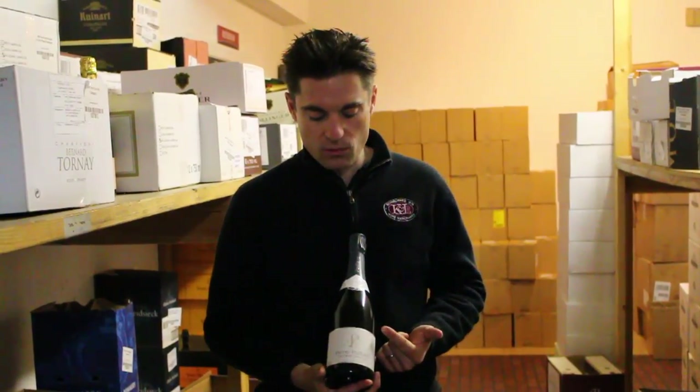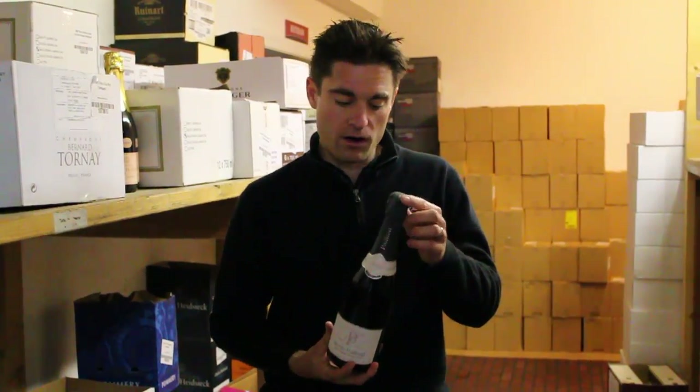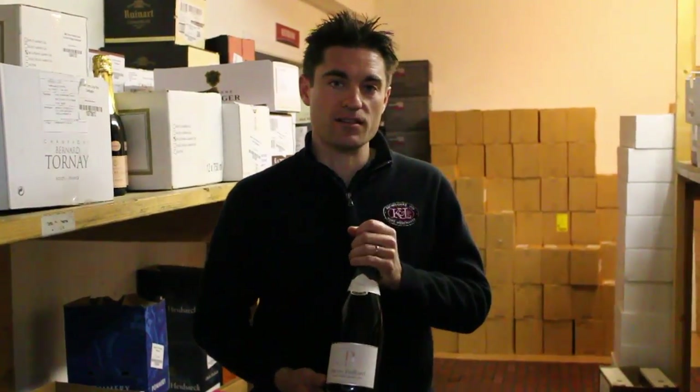This particular wine is a very unusual example of Rosé in that it's 70% Chardonnay, 30% Pinot Noir, and only has 7% red wine in there to give it its color. Very, very elegant style.